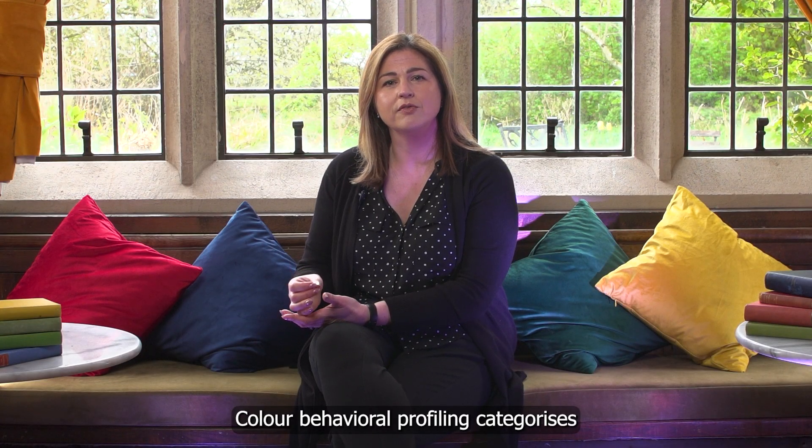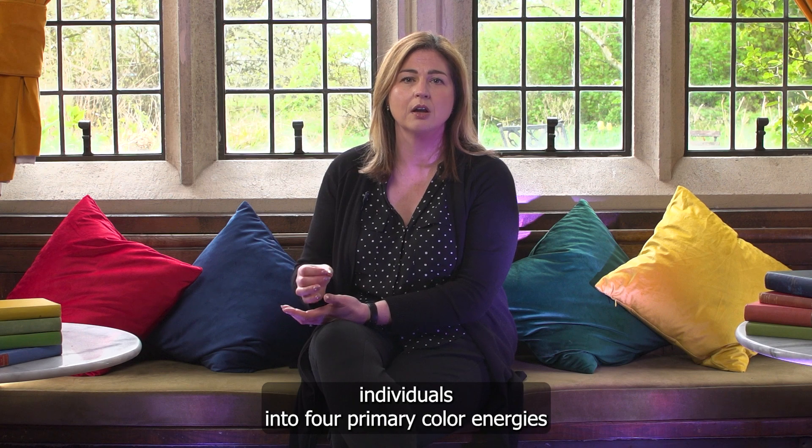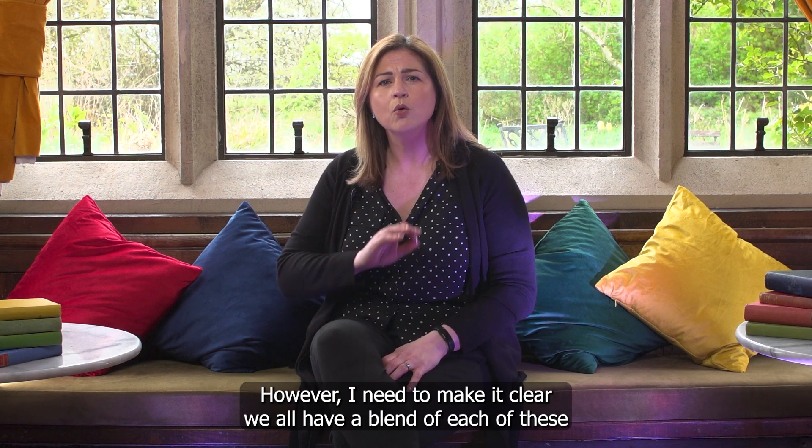Colour behavioural profiling categorises individuals into four primary colour energies: red, blue, green and yellow. Each colour energy represents distinct traits and tendencies. However, I need to make it clear — we all have a blend of each of these colours.